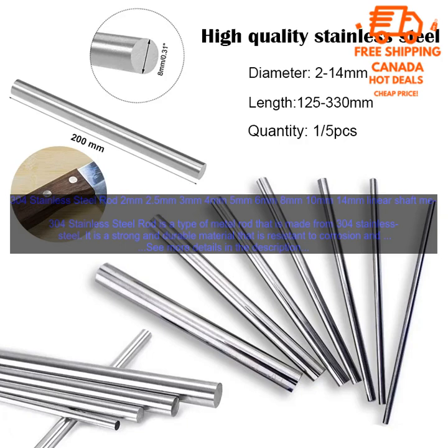Automotive: 304 Stainless Steel Rod is also used in the automotive industry, for example in the manufacture of car parts. Marine: 304 Stainless Steel Rod is also used in the marine industry, for example in the construction of ships and boats.